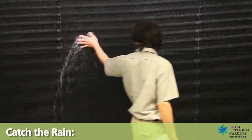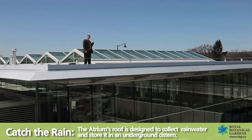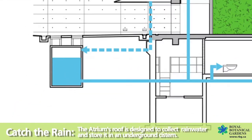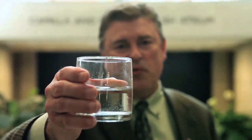The world's water supply is limited, so it's important to conserve every drop we can. The Atrium's roof is designed to collect rainwater and store it in an underground cistern. That way, when we need the water here and here, we won't have to use a single drop of treated drinking water.